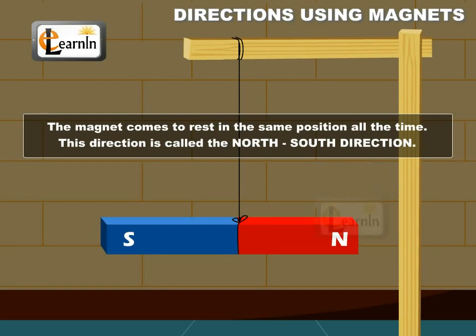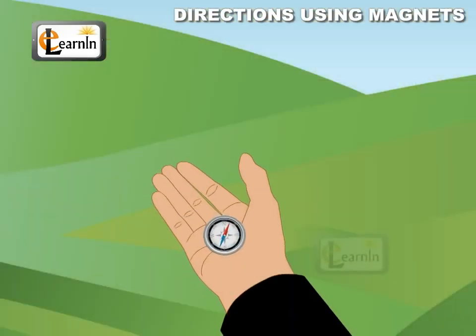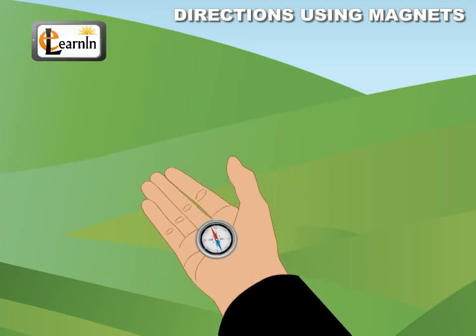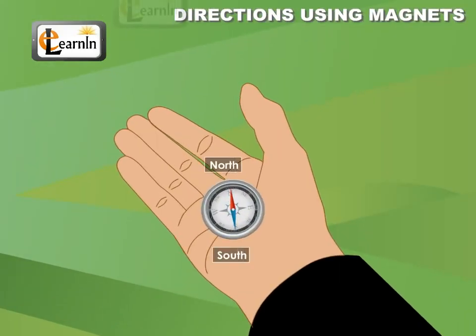This direction is called the north-south direction. Hence, using a magnetic compass and also observing the direction of the sun, it is possible to locate the north and south directions.